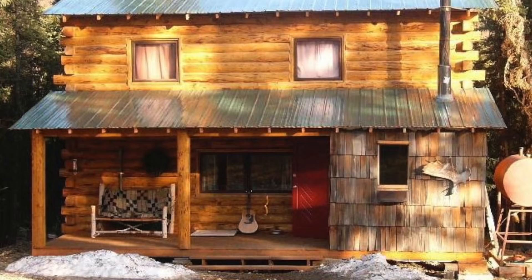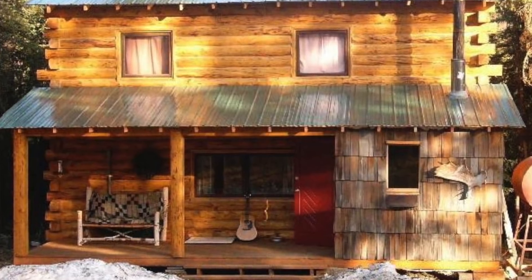How's it going everybody? My name is Dave Whipple and you're watching Bush Radical. About a week ago I posted a video about my first ever log cabin build. This video is going to be about our second log cabin build.